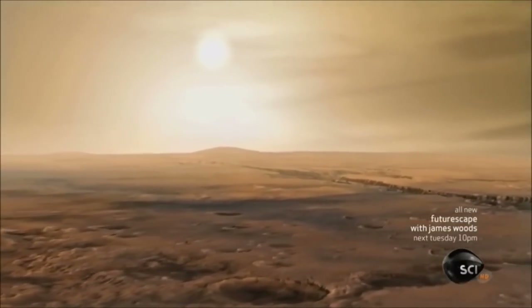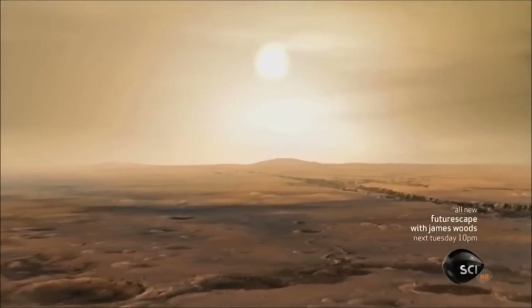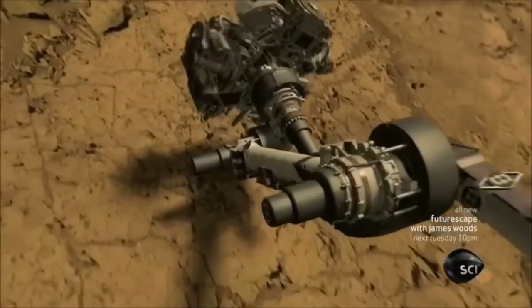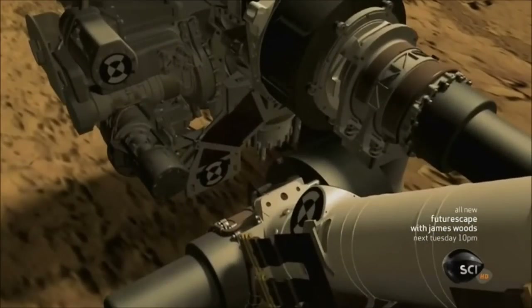Living on Mars, with its freezing temperatures and choking carbon dioxide atmosphere, is not going to be easy. We have to learn how to live off the land — how to mine iron and materials and metals on these distant planets, and then assemble them into sophisticated products.